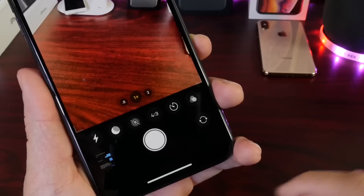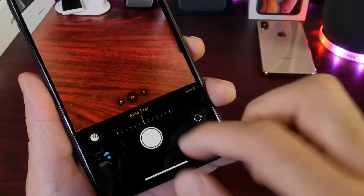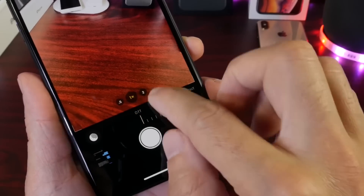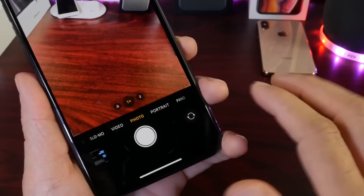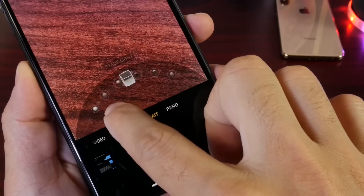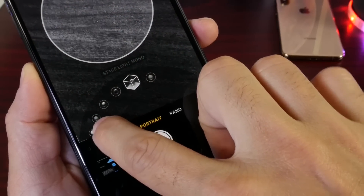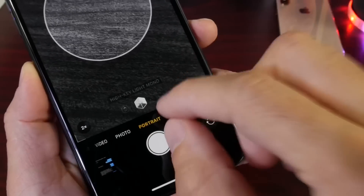We know that under Photos, if we swipe up, we have the new Night Mode feature. This is a feature that helps you take way better photos at night — it's an amazing feature for the brand new iPhones, highly recommended. Under Portrait Mode on the new iPhones, we have several settings: Natural Lighting, Studio Light, Contour Light, Stage Light, Stage Light Mono, and High Key Light Mono.